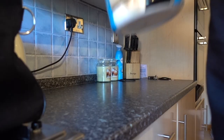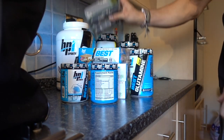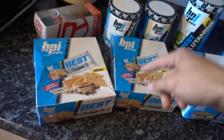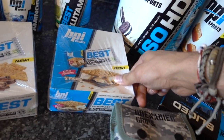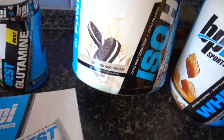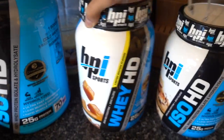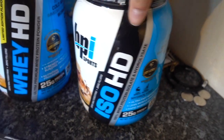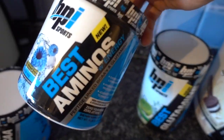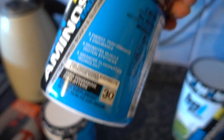This is everything in the giveaway. First off, we have two boxes — 12 bars in each of the cinnamon Best protein bar, then another box of 12 bars in Best protein small flavor. We have a huge tub of ISO HD in cookies and cream, 70 servings. A tub of Whey HD salted caramel, 25 servings. A tub of ISO HD peanut butter candy bar, 23 servings. Best BCAA in Arctic ice, 30 servings. A tub of Best Aminos with energy — basically BCAAs but caffeinated — in icy razz, 30 servings.